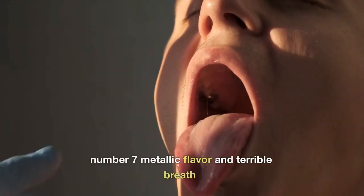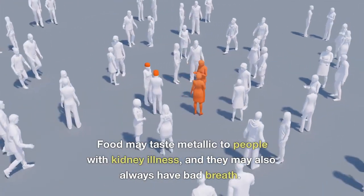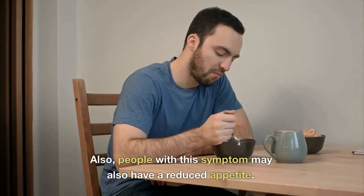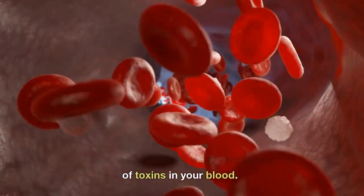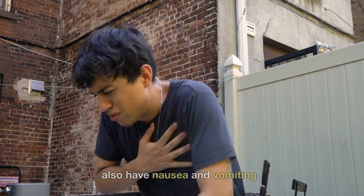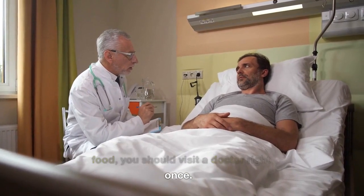Number 7: Metallic Flavor and Terrible Breath. Food may taste metallic to people with kidney illness, and they may also always have bad breath. People with this symptom may also have a reduced appetite. All of these symptoms are brought on by uremia, which is an accumulation of toxins in your blood. When you have foul breath, you may also have nausea and vomiting. If you feel sick just thinking about food, you should visit a doctor right away.